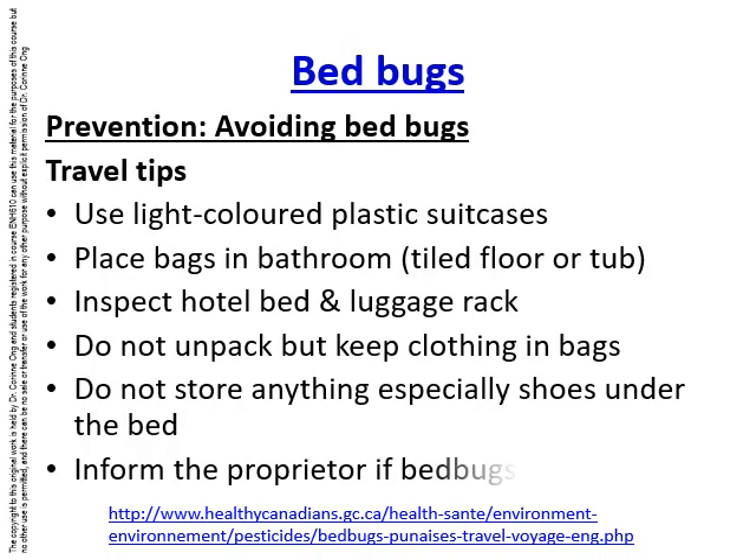Bed bugs like to travel and can hitchhike in suitcases, so if you've stayed in a heavily infested hotel, it's important to use travel tips to avoid bringing bed bugs home. Use light-colored plastic suitcases rather than dark-colored cloth ones, which are far more common. Plastic suitcases allow you to spot bed bugs quickly and don't provide hiding places, making it harder for bed bugs to hitch a ride.